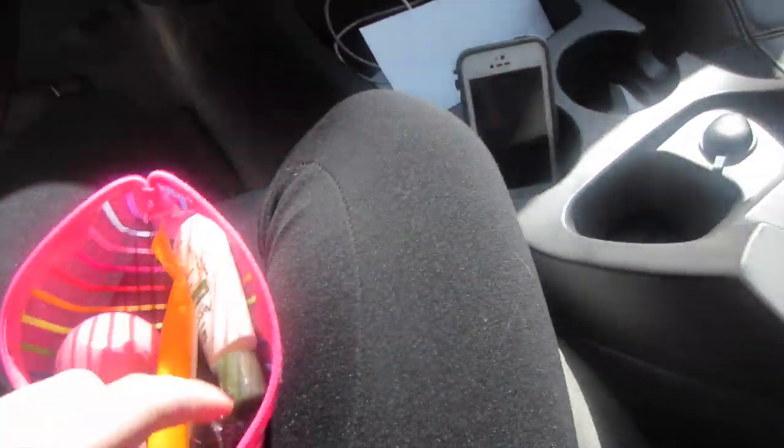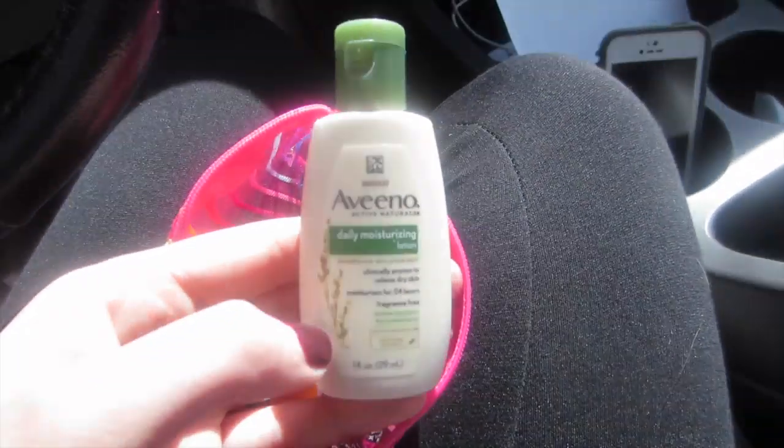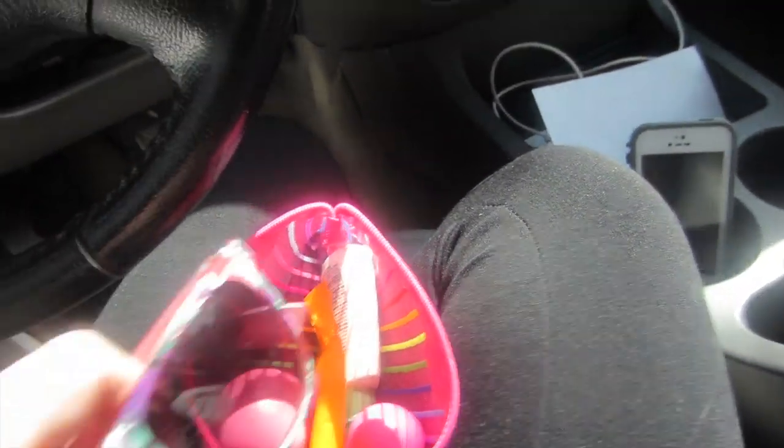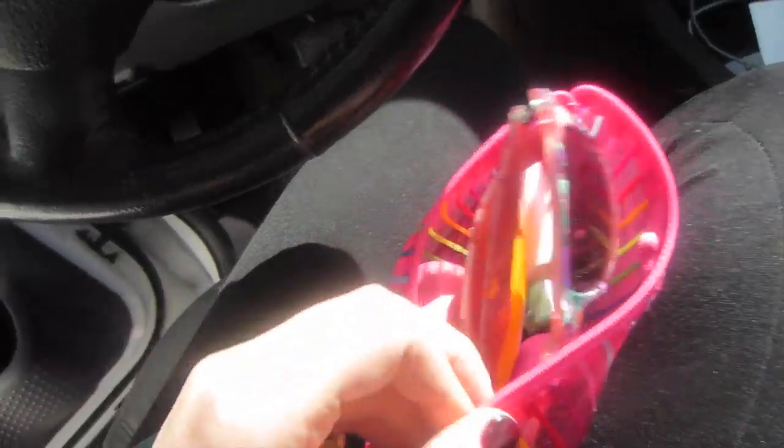Then I just have an EOS lip balm in case I want something a little more fun. From my Beauty Box Five this month — which I will link below, it's awesome — I have an Aveeno daily moisturizing lotion and some makeup wipes just in case. And then I just have some Love's Baby Soft so I have some kind of perfumey spray in my car.